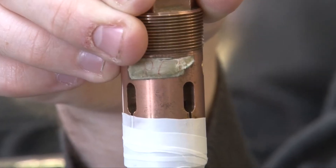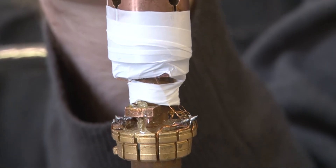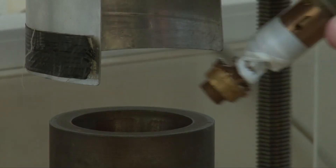Here we have a pressure cell. As you can see, it's reasonably small. However, we can produce very high pressures up to about 20 GPa — that corresponds to about 200,000 atmospheres. We apply pressure to the pressure cell using the hydraulic press behind me.